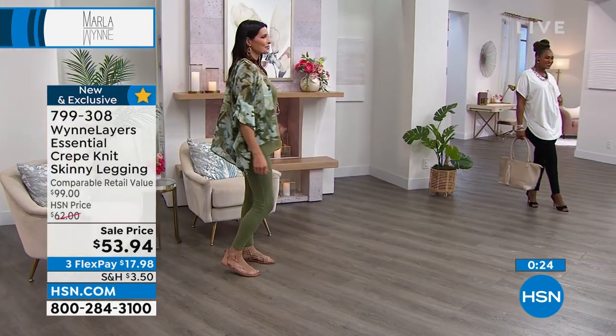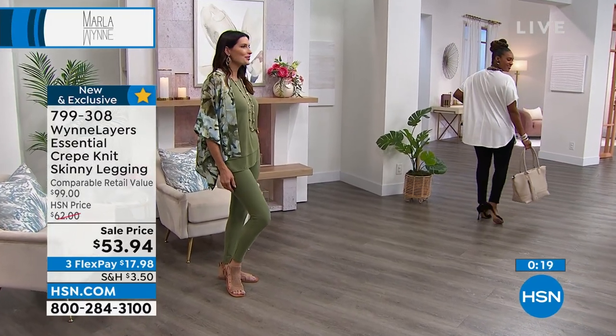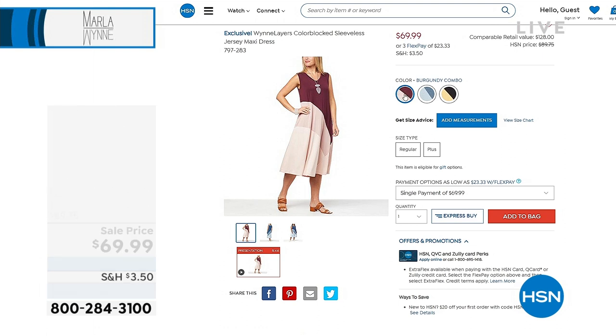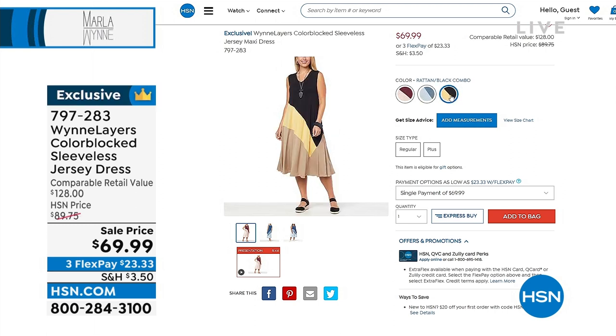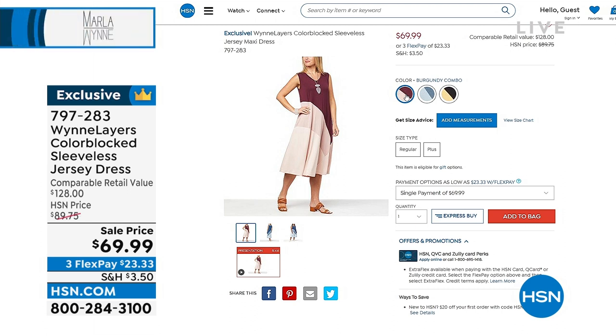Black is the most popular — we're not surprised. It's on sale: $17.98 on Flex Pay, new and exclusive. Now coming up in just a few minutes, I love this dress. Comparable retail value $128. It's $20 off our low HSN price. We've got three color choices: the rattan black combo, the gorgeous indigo combo, and also available in a burgundy combo. $23.33 is your Flex Pay — your total is $69.99.